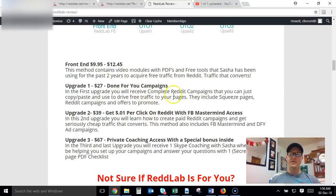The front end is an amazing course and you don't need to pick up the upsells to make money with this. However, Upgrade Number One — the done-for-you campaigns — is $27. You're going to get campaigns that you just copy and paste, which include squeeze pages, Reddit campaigns, and offers to promote. I always recommend going for the done-for-you campaigns because you'll save a ton of time, and these have already been proven to convert, so you won't need to do any testing yourself.